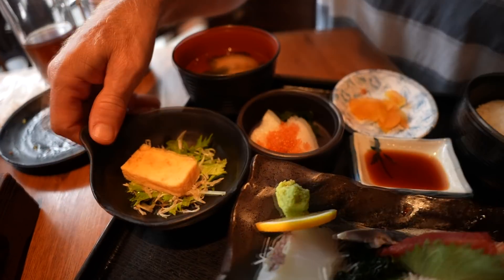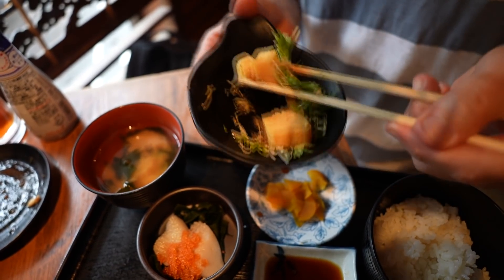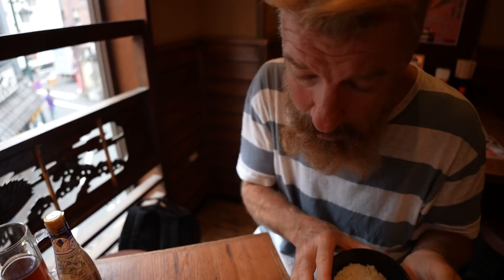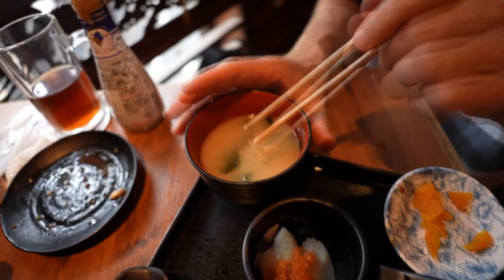What else do we have here? A little salad — an egg salad. It's in the vinegar sauce. Don't forget the rice. Some pickled vegetables. I'll save the miso soup for last. Got one more dish here — looks like some more pickled vegetables and some fish eggs.